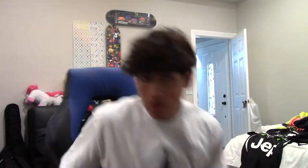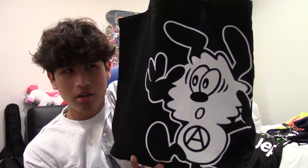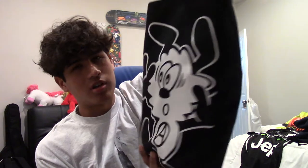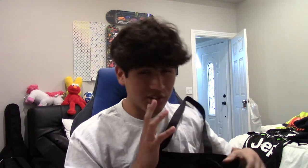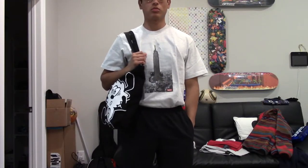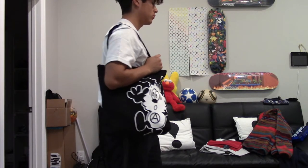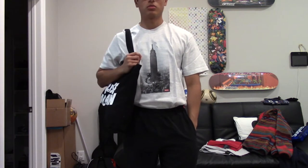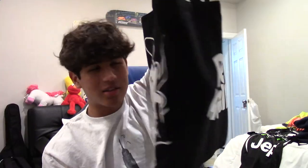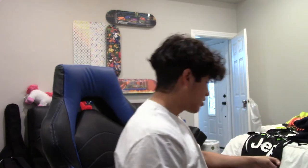Moving on to accessories — I got a Verdi x Uniqlo tote bag. It's got his little anarchy dog on the front, and on the back it says 'Rise Again,' which was the name of his whole collection. Inside is just one pocket, standard tote bag. It was like 10 bucks. The whole collection was on sale — I don't know why it flopped, but I walked in and the stuff was cool so I bought some things. This is the only accessory I have to show.